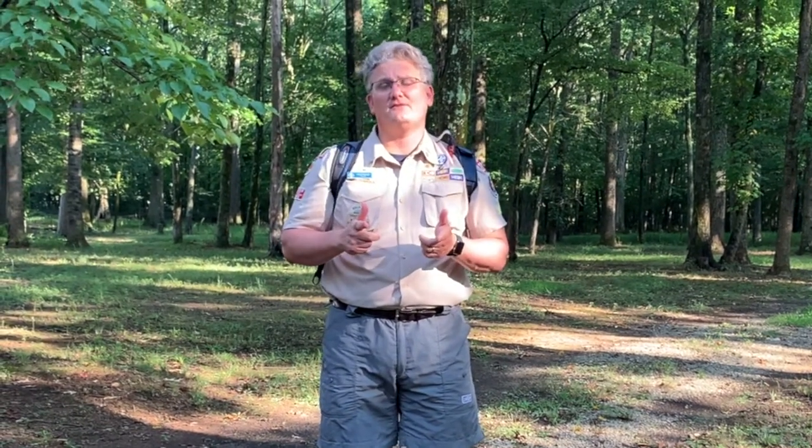Hey Bears, this is Cub Master Chad. We are going over the Fur, Feathers, and Fern adventure today.